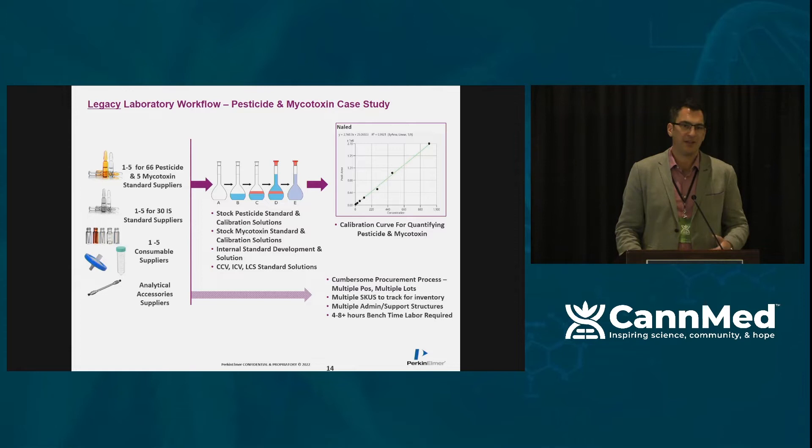If we look at the legacy scenario for sample preparation, labs typically have to utilize a large number of suppliers to meet their soft goods needs — sourcing reagents, consumables, and labware from multiple vendors. They also spend considerable time on the bench preparing, mixing, diluting, transcribing, recording, and managing inventory. For a busy lab, this can take up a significant amount of time.